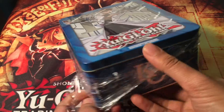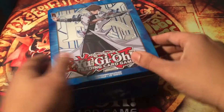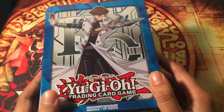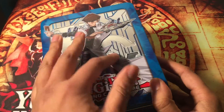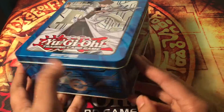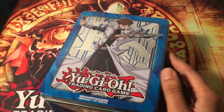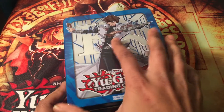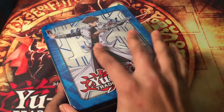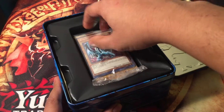Look at this - this is so beautiful. Right here you have Kaiba in the front with the KC logo, and you have Yu-Gi-Oh right here, which is very nice. Nice tin overall, let's open this up and see what we get.